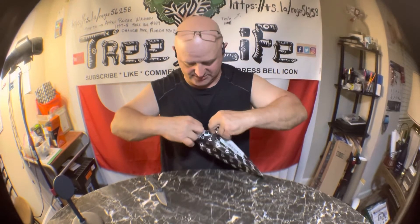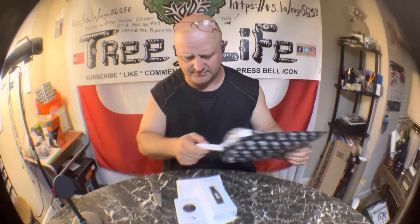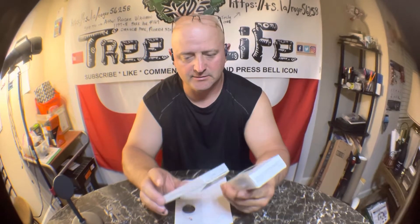You have to destroy the packaging to get it out. So why did they send me two of the same thing? I got the same thing again — I just wanted a card, I didn't want all this nonsense again. Anyway, I guess someone's getting a gift.